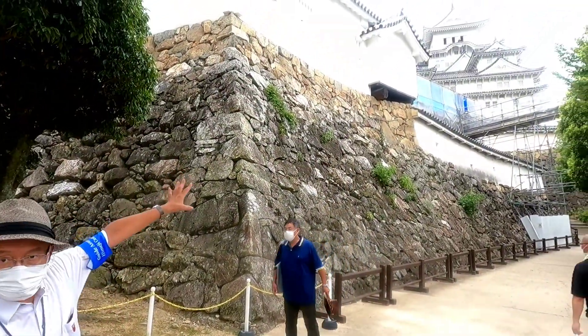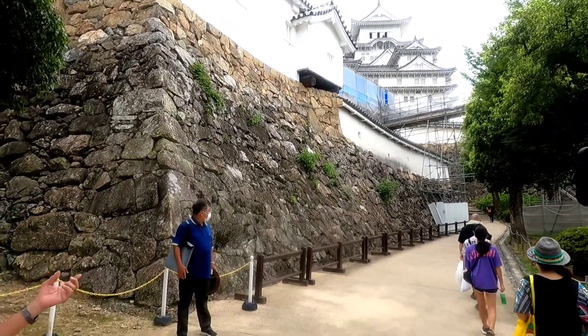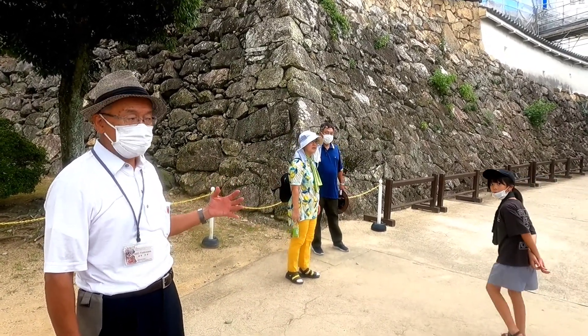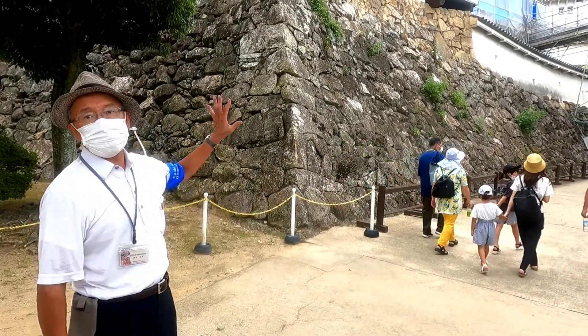From here to the main tower top looks very close, but to reach the main tower top it is a long and winding road. From the defenders' side it is easy to catch the attackers, but from the attackers' side it is not easy to catch the defenders. This is the typical Japanese castle protection system.